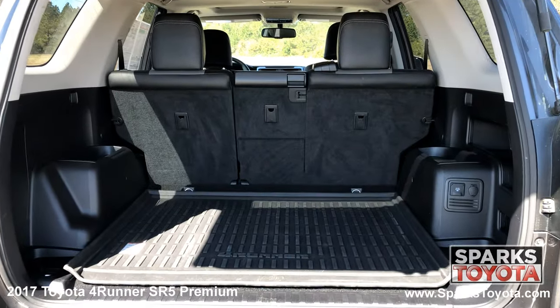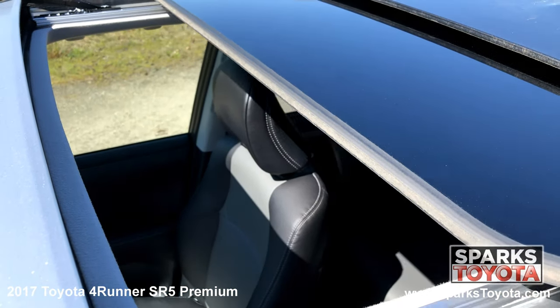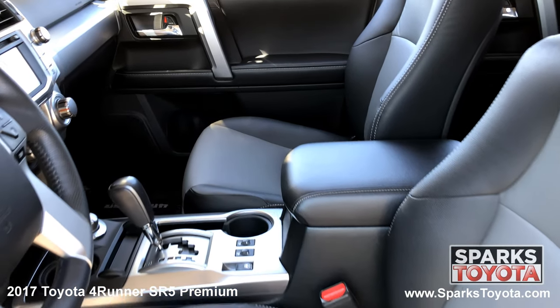A very spacious cargo area with a cargo mat and a comfortable back seat with cup holders. We can't forget about the power sunroof and the front row power-heated soft-text seating.